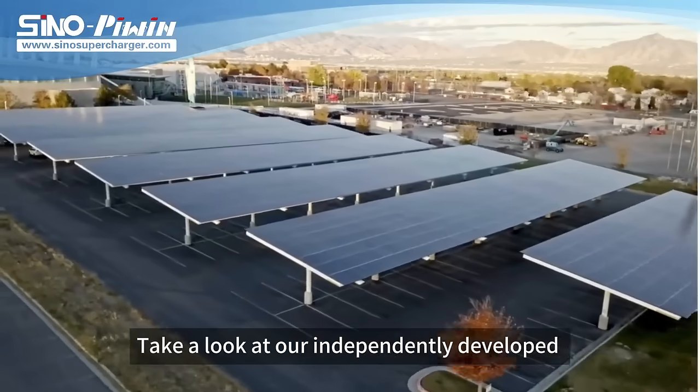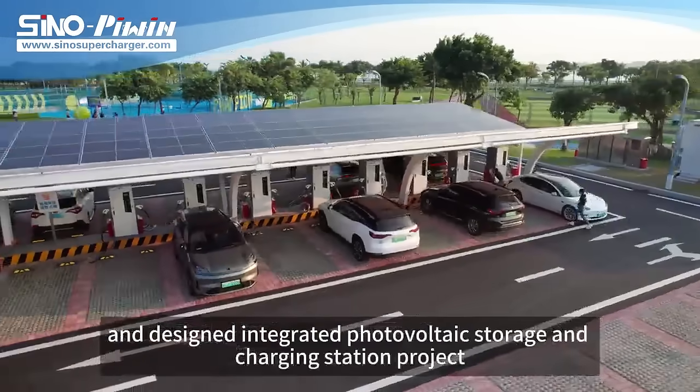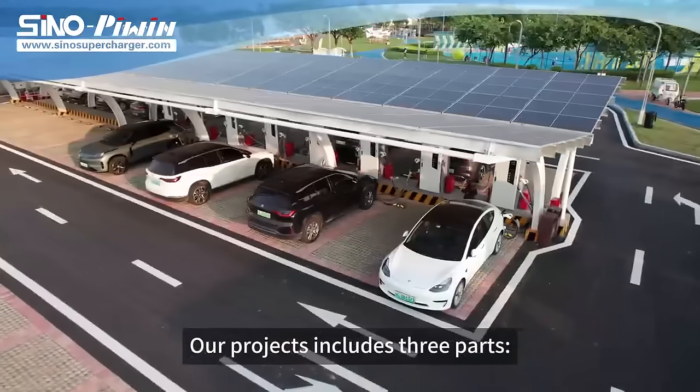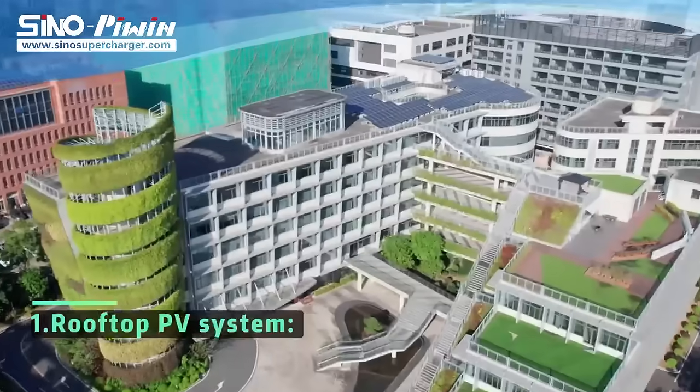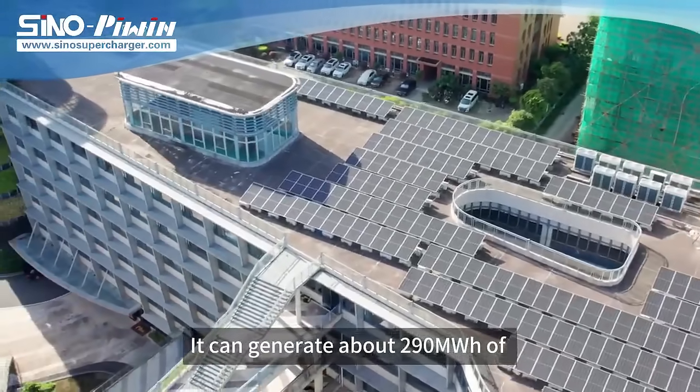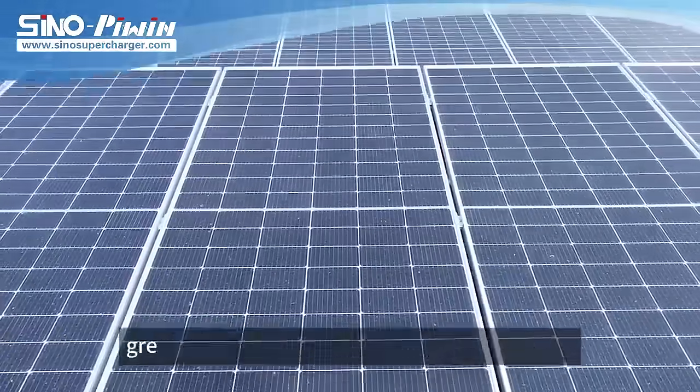Take a look at our independently developed and designed integrated photovoltaic storage and charging station project. Our project includes three parts. One: rooftop PV system — it can generate about 290 MWh of clean electricity each year, greatly reducing the electricity cost of the park.